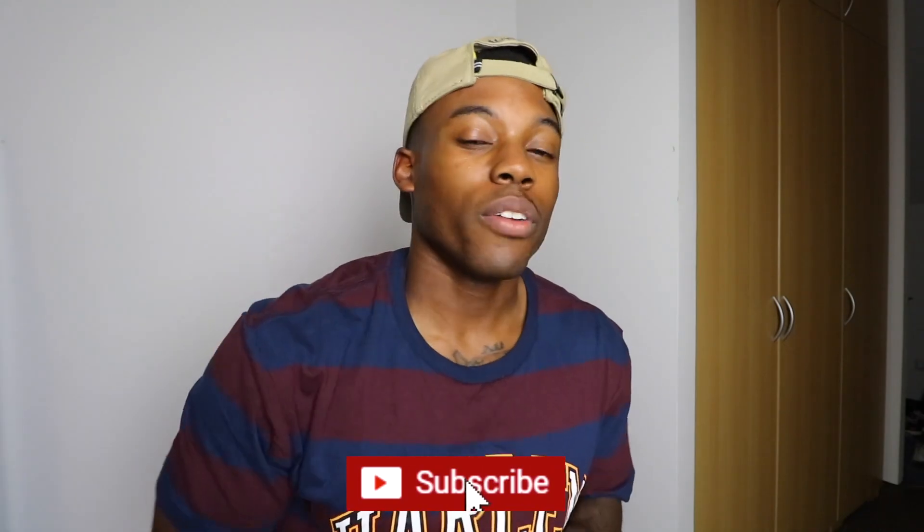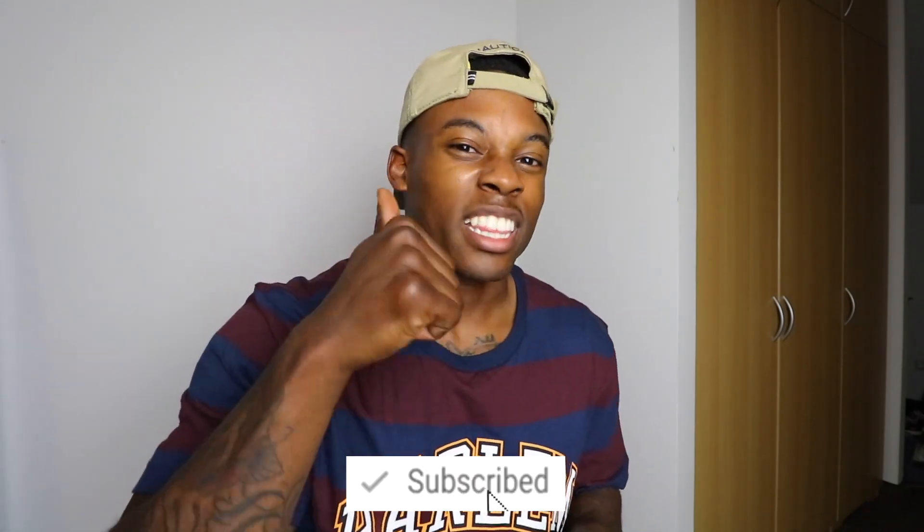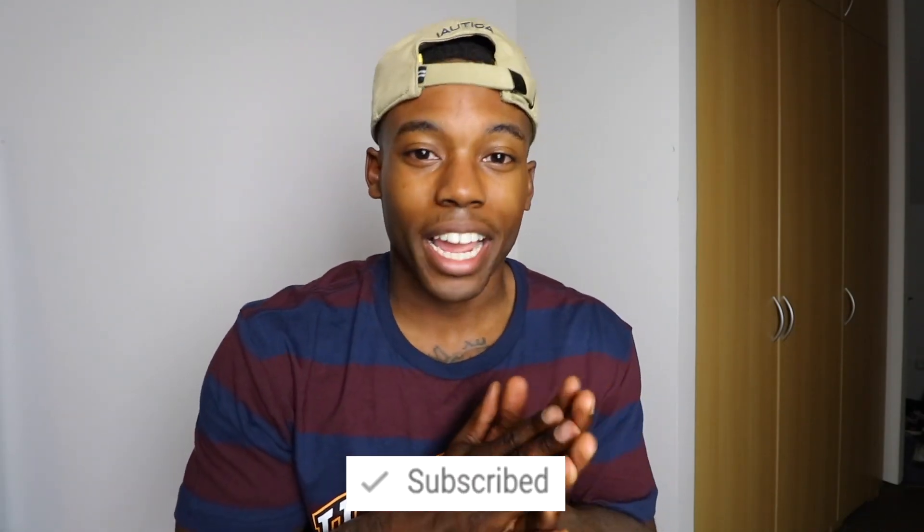But before we get into that, y'all already know what I need y'all to do. Hit that subscribe button, hit the notification bell for your boy, and smash that thumbs up. Let's get the video up to 100 likes. Follow me over on Instagram at DaVinci's World, which is a part of the giveaway rules — me and Jumping Man Chris will be giving away the Air Jordan 1 Rookie of the Year.